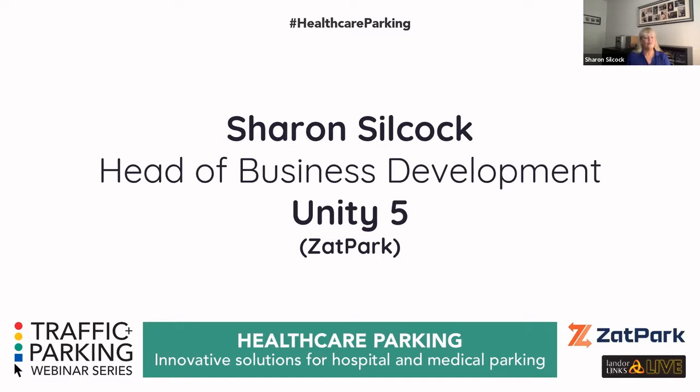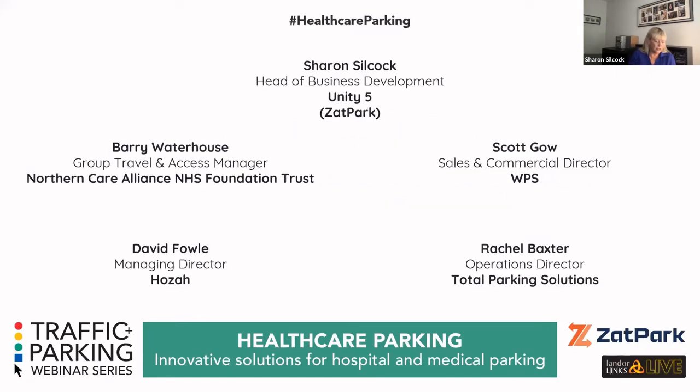We've got a fantastic panel lined up for you today. There's been a slight change of plan — originally we were having Peter Aldridge, Associate Director at Leeds Teaching Hospital, but unfortunately he's had to be called away for an operational emergency at the last minute. I'm delighted to say that Barry Waterhouse, Group and Travel Access Manager at the Northern Care Alliance NHS Trust, stepped in with literally two hours' notice and managed to put some slides together. Massive thank you to Barry.